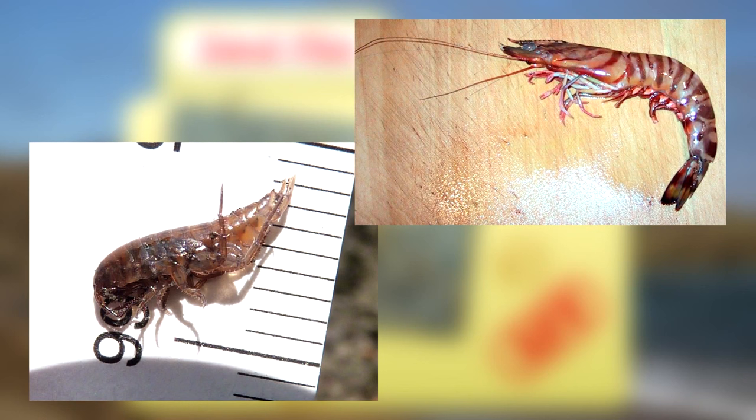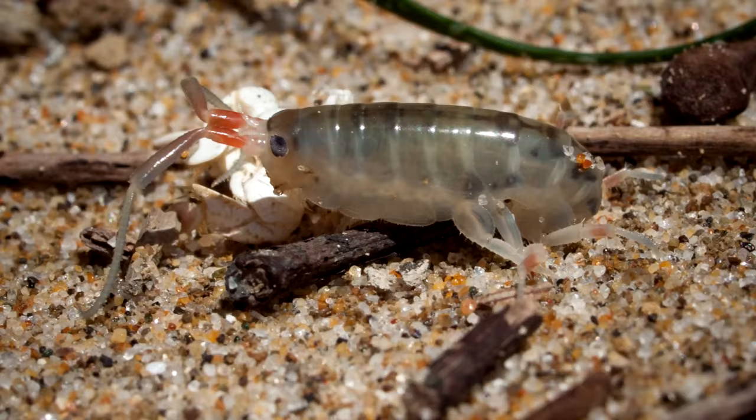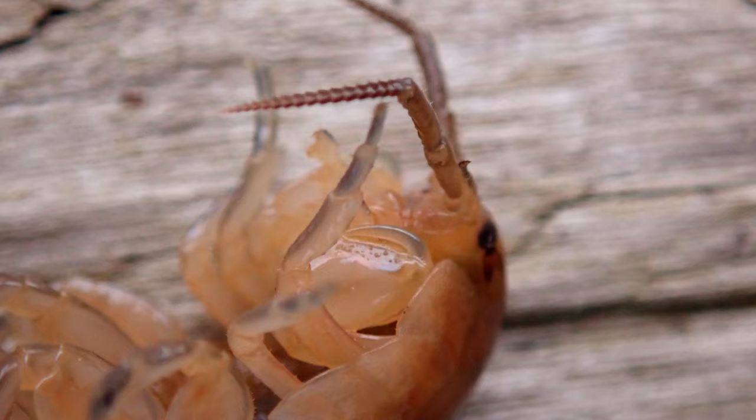Lawn shrimp is a pretty apt common name because these animals look a lot like shrimp. They have two sets of antennae, with one appearing much larger than the other. While they may be white to pale shades of brown and green in color in life, they often turn pink or red when they die.